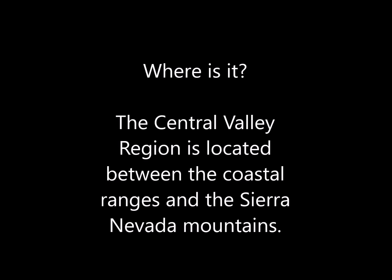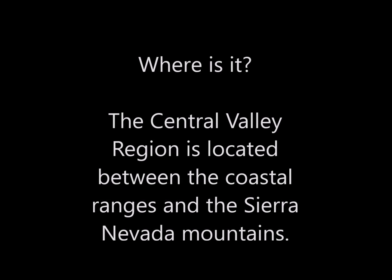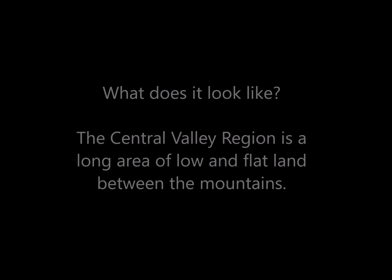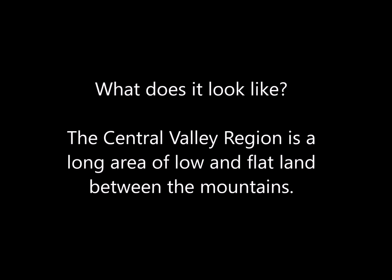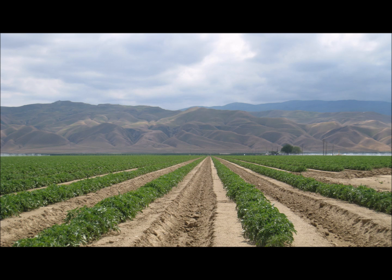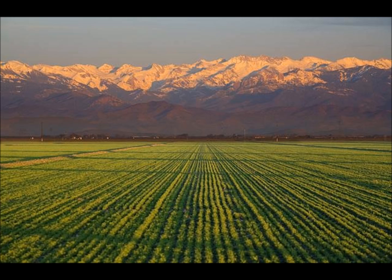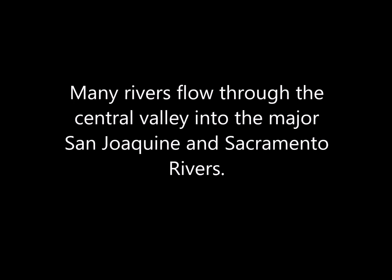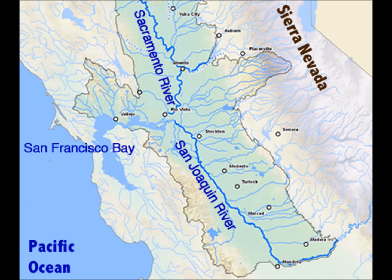Where is the Central Valley region? It is located between the coastal ranges and the Sierra Nevada Mountains. It is a long area of low and flat land, and many rivers flow through the Central Valley into the major San Joaquin and Sacramento rivers.